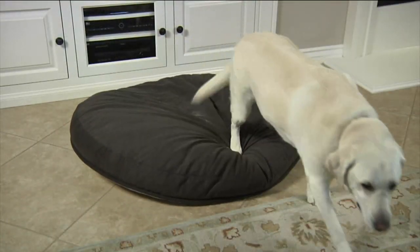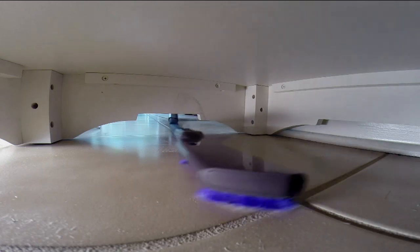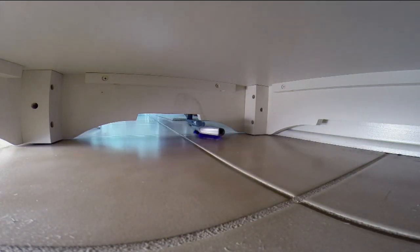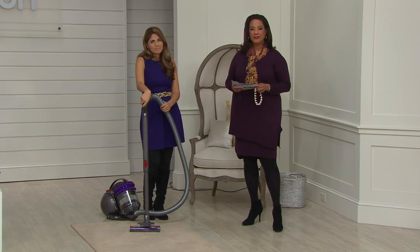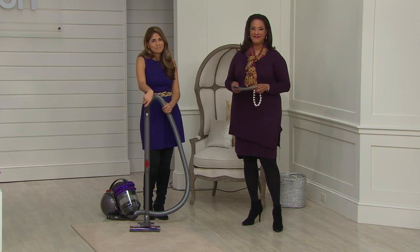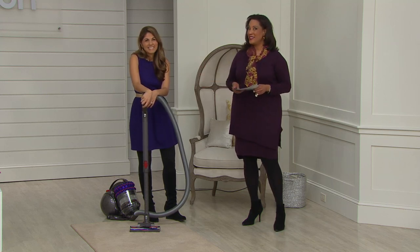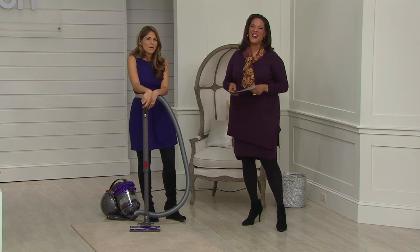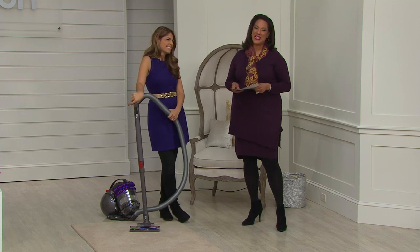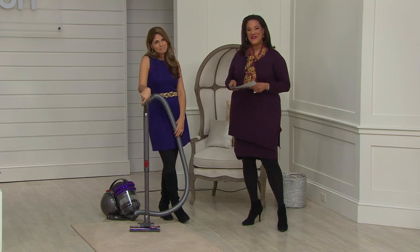Patricia has been a QVC shopper since the early 90s, and appreciates being able to shop from home since she has difficulty walking and with her eyesight. We're pleased to be here for her, and thrilled that she's been happy with her Dyson vacuum — and as she said, even her kids who were a little skeptical have been convinced it does the job. Patricia says she could kiss us all — it was a pleasure speaking with her.